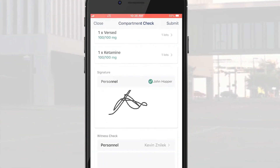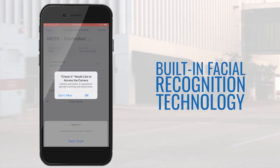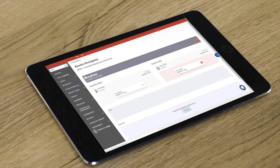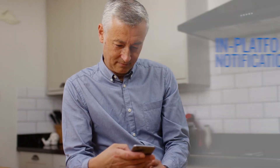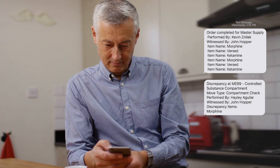Personnel can confirm daily counts after a drug box handoff with an e-signature, employee PIN number, or built-in facial recognition technology. Automated alerts make sure nothing falls through the cracks. In the case of a discrepancy between drug box counts, in-platform notifications, emails, or text messages automatically notify the EMS chief and affected personnel.